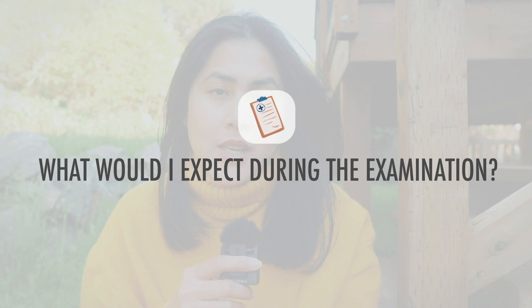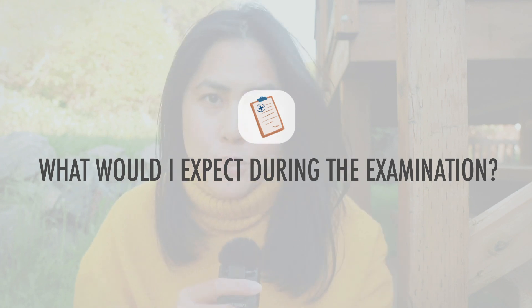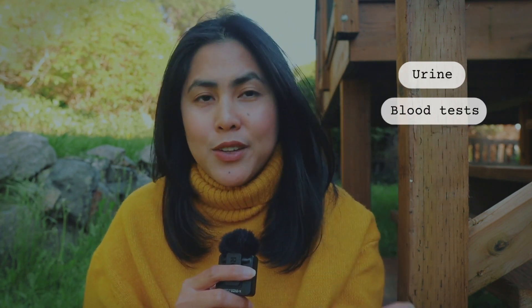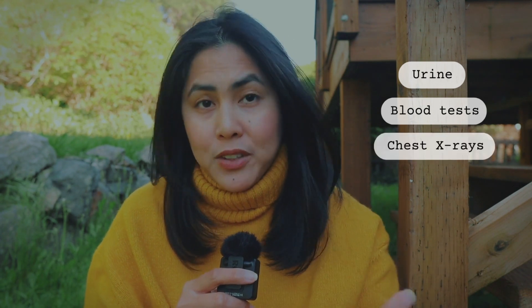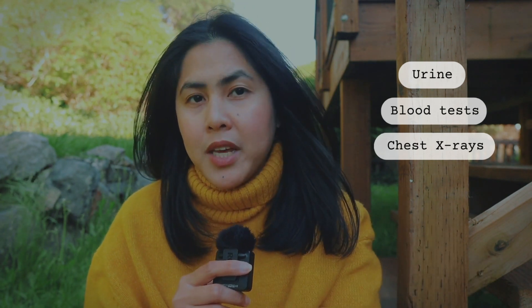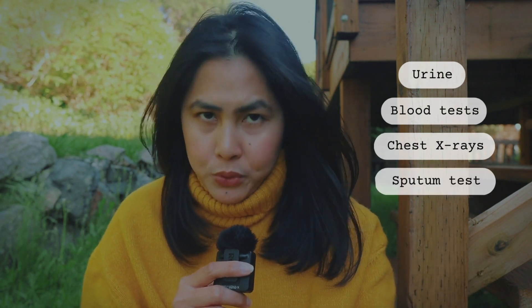The next question is about what examinations they're going to do during the medical. Number one is urine. They also do blood tests — and if you have a tattoo, it is more expensive because you have additional blood tests. Another one is the x-ray. And if they see a scar on your x-ray, you will have to take another exam, which is the sputum test.